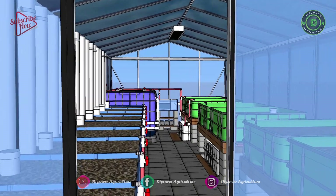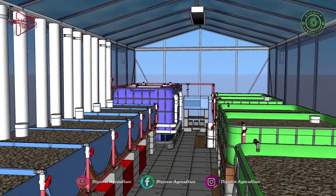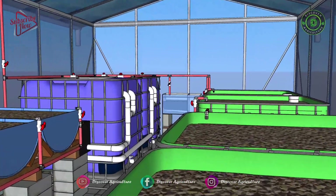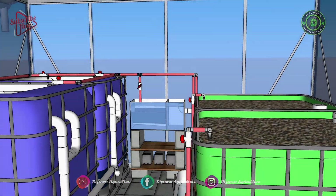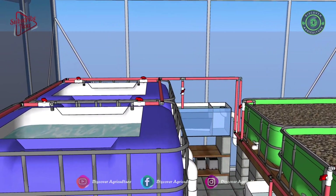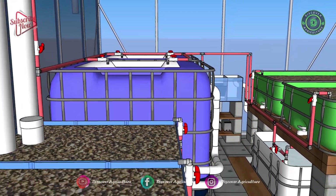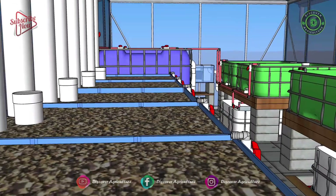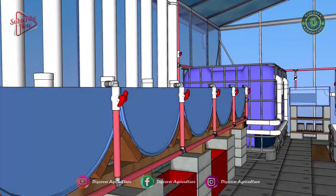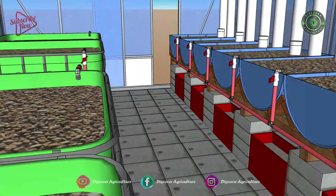Nitrifying bacteria converts the waste that fish produce, which then serves as an organic nutrient source for the plants. The water passes through a hydroponic plant-growing section for filtration, then is recirculated back into the fish tank.